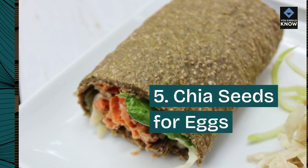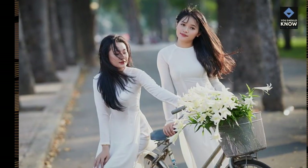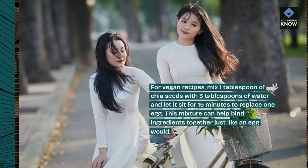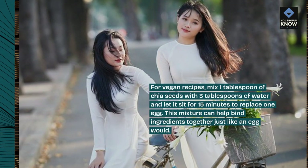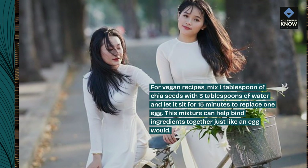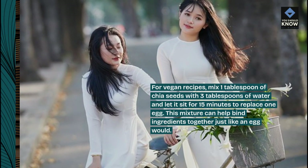5. Chia seeds for eggs. For vegan recipes, mix 1 tablespoon of chia seeds with 3 tablespoons of water and let it sit for 15 minutes. This mixture can help bind ingredients together just like an egg would.